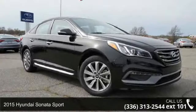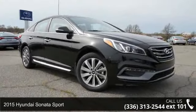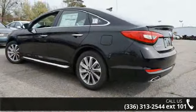Step into the 2015 Hyundai Sonata Sport. If you are looking for a first-rate auto, this one could be yours today.